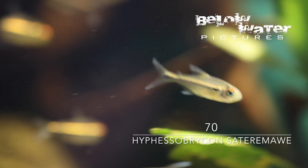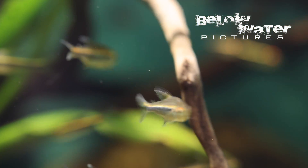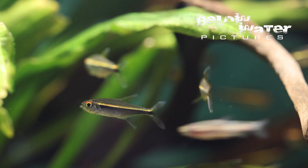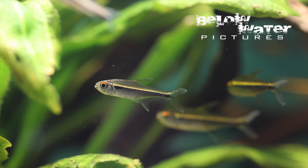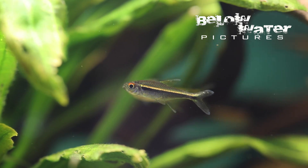Hyphessobrycon satare mawe is one of the recently described fish. It is not from the Mato Grosso hotspot but comes from Novo Olinda in the Rio Abacaxi basin in Brazil. This fish is similar to the black neon tetras and other species in this group. Personally I like the slender body and white tips on the fins, and in large groups this is a very beautiful fish.